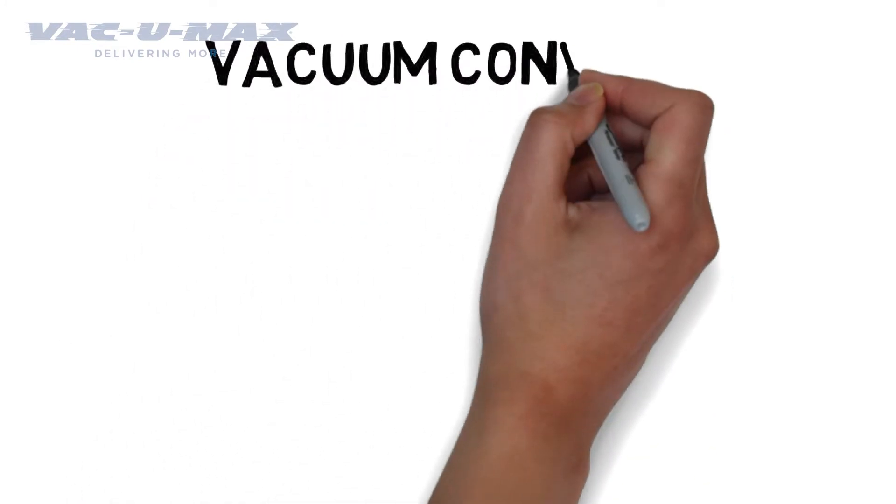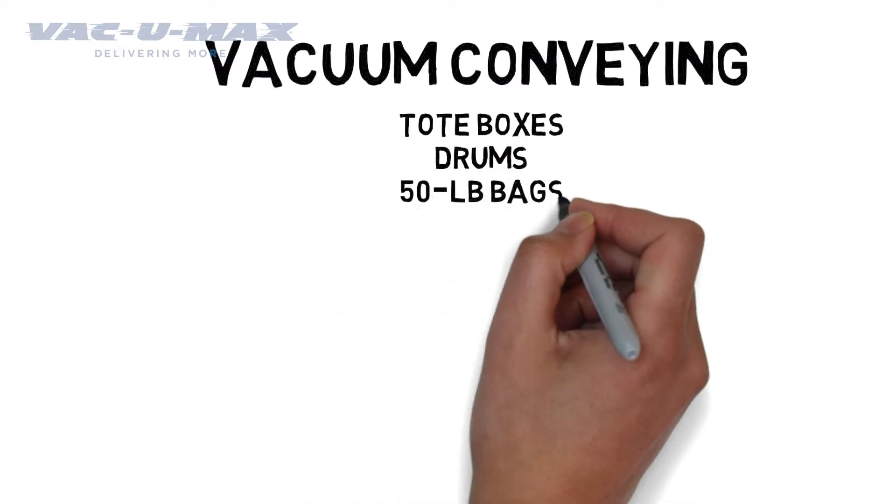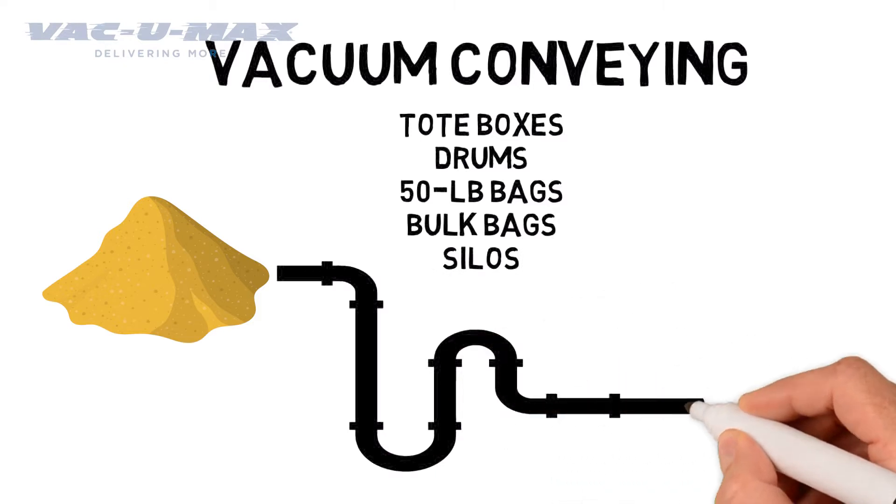Vacuum Conveying works with all types of bulk powder containers such as tote boxes, drums, 50 pound bags, bulk bags or silos. They can even transfer powders from one part of your manufacturing process to another.